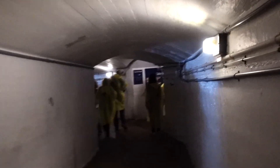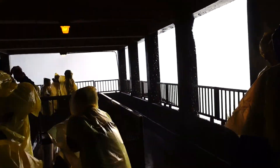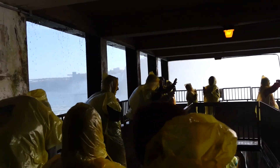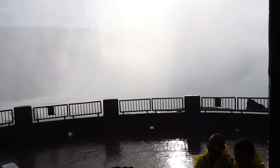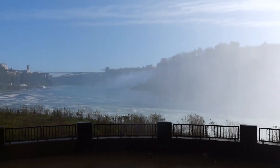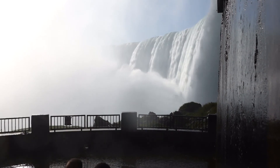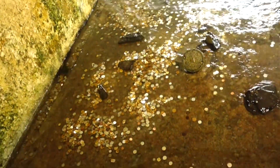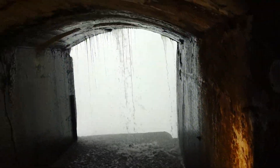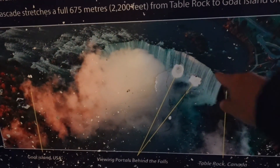Right now we are in a tunnel — I believe it's under the Niagara Falls. Over there is actually part of the fall. So we ran both. Okay, let's go!